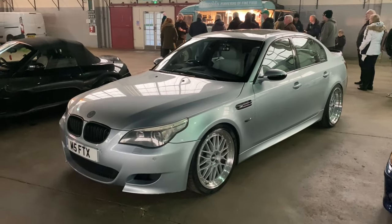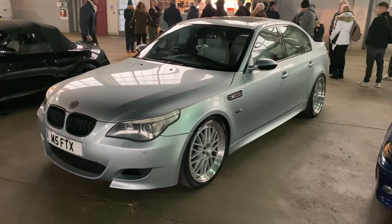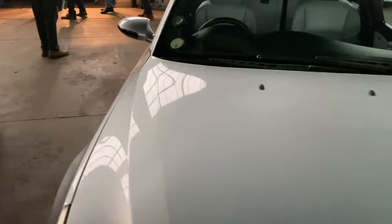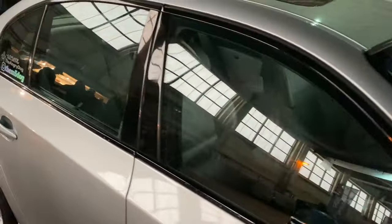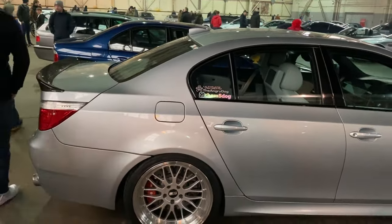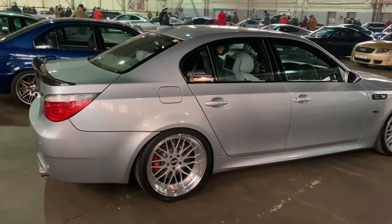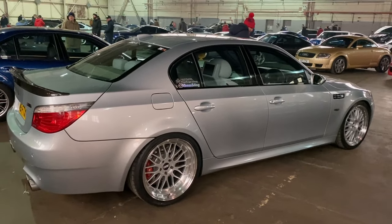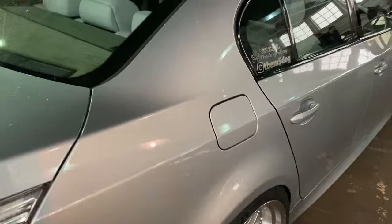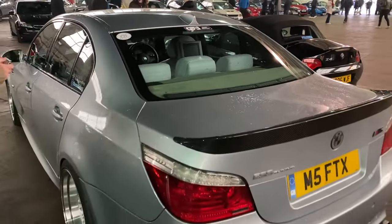The E60 BMW 5 Series - I think it's the fifth generation - did divide opinion at the time and maybe still does. This was designed by Chris Bangle, who brought a very different styling direction to BMW, which you'll also see in the contemporary 7 Series particularly from the rear. Not everybody could get on with that styling. But this particular car is in lovely condition - it is the M5 - and it's got some pretty immense wheels. It just seems to work in that colour with those wheels and that rear spoiler. Looks pretty good.